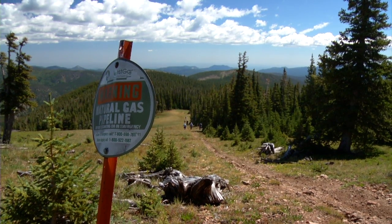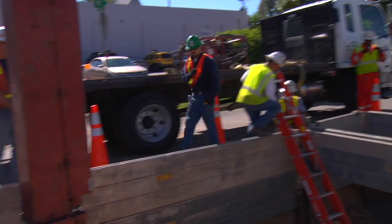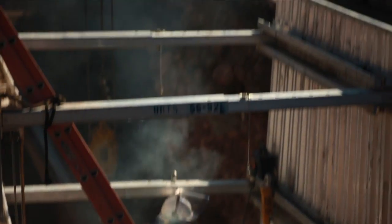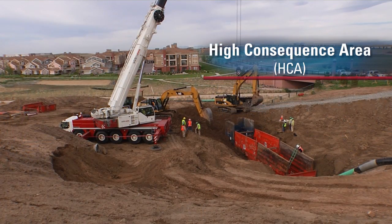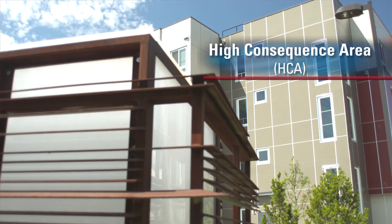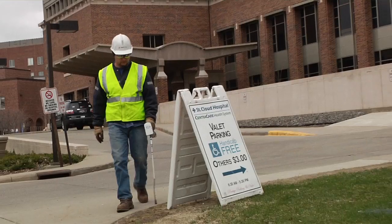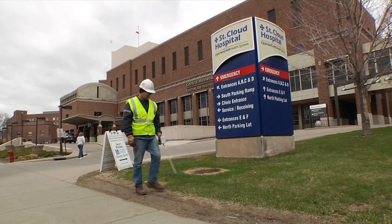Essentially, we must inspect every square inch and every running foot of Xcel Energy's high-pressure gas transmission lines that are located near people in what are known as HCAs. HCA refers to High Consequence Area. It's a term that allows the public utilities to identify where the population lives closest to the pipeline — not only buildings and people, but also facilities like hospitals and daycares.